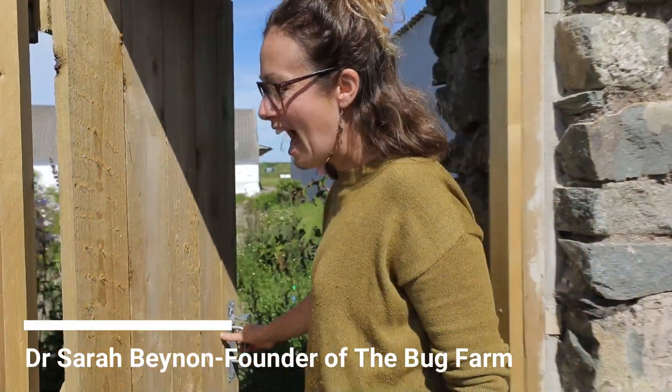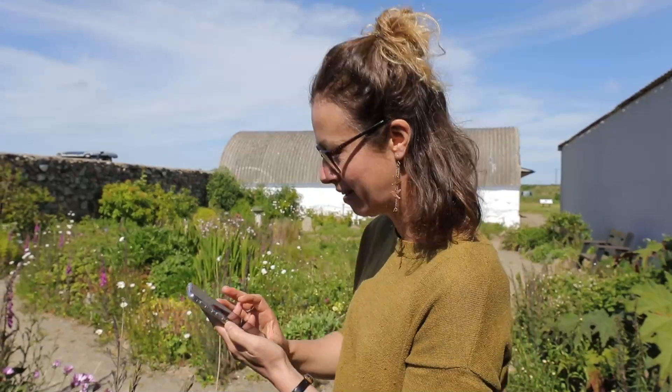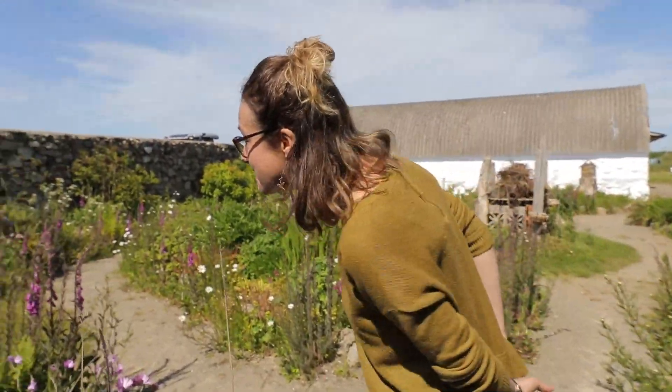I'm here in the Bug Farm's walled garden and I'm going to do my best to do just a few minutes of a very quick bio blitz, where I look for insects and also explain the habitats they live in. Hopefully it will inspire you to be able to go out and do the same at home. I'm going to set a timer and then we're just going to whiz around and see what we can find.